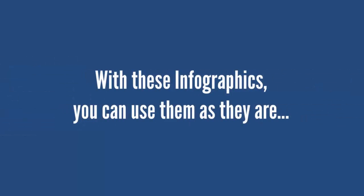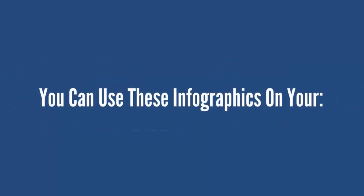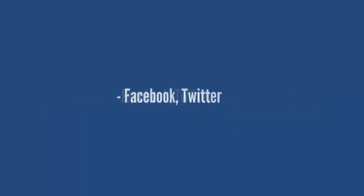With these infographics, you can use them as they are, or edit the PSD and AI files so you can rebrand, watermark, and edit them however you want. You can use these infographics on your Facebook,